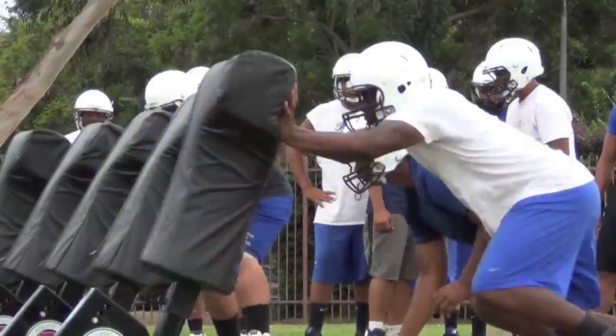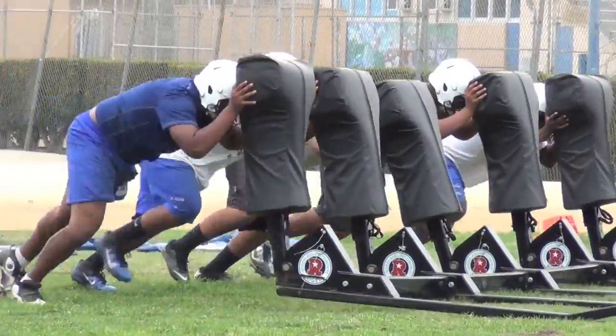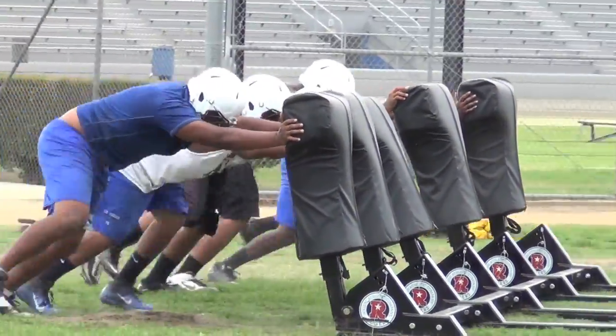They put the O-line on the bags for three months. Mace Asaeli and Paoli Finau are a couple of guys that are going to be leading that unit. And you know at J-Town, they love to move the line and run that rock.